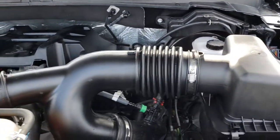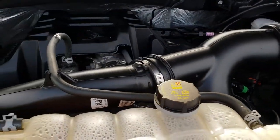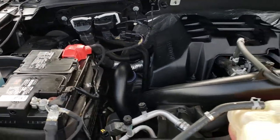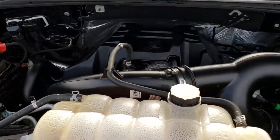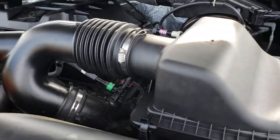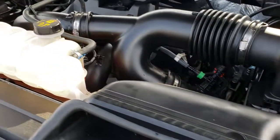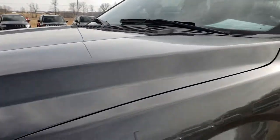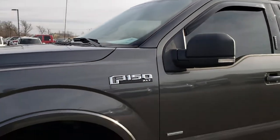The 2.7-liter V6 motor unbelievably pumps out 325 horsepower. The engine bay is very clean and runs very, very smooth. This truck has been fully safety-checked and inspected by our service shop. It has a fresh oil and filter change, all fluids have been checked and topped off, and this truck is 100% ready to go.